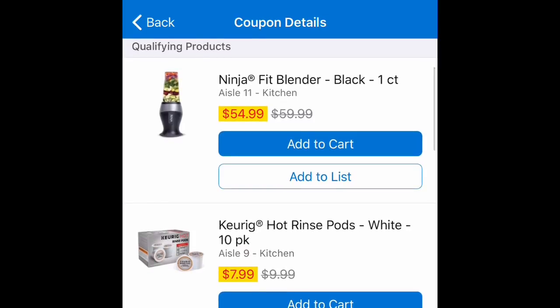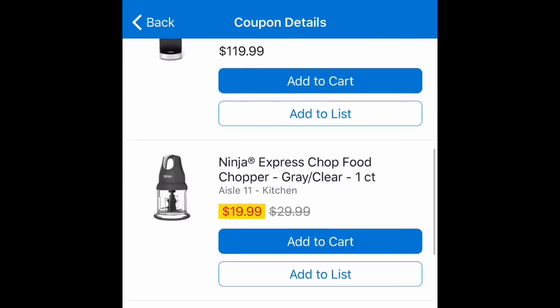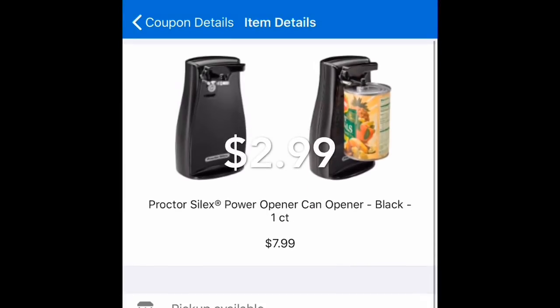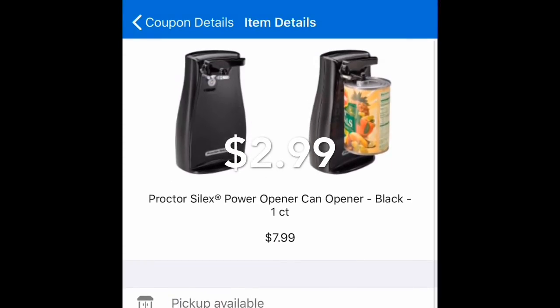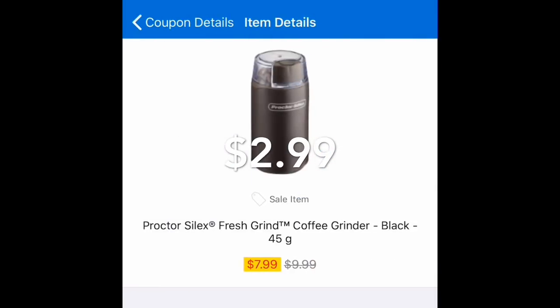Here are some products at a very good price — some are seven dollars and 99 cents. Using this five dollar coupon on a product, it will be two dollars and 99 cents. Here we have this electronic that is seven dollars and 99 cents — using this coupon of five dollars, it will be two dollars and 99 cents.